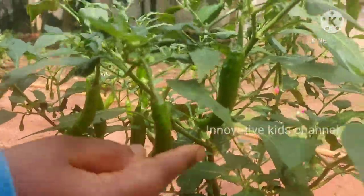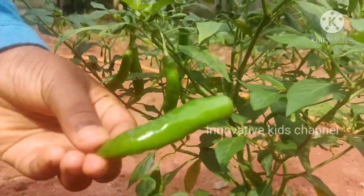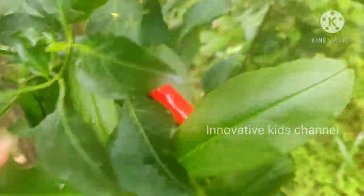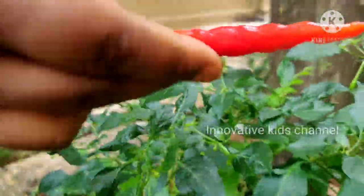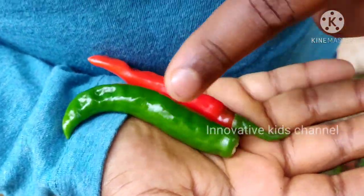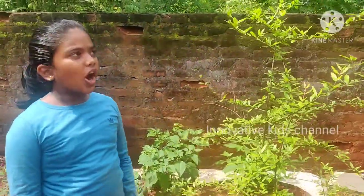Now I will show you one chili. This is another. Now I am going to show you the red chili. Now let me pluck it. I have red chili and green chili.